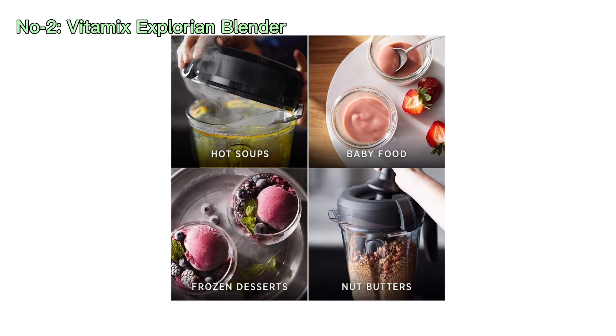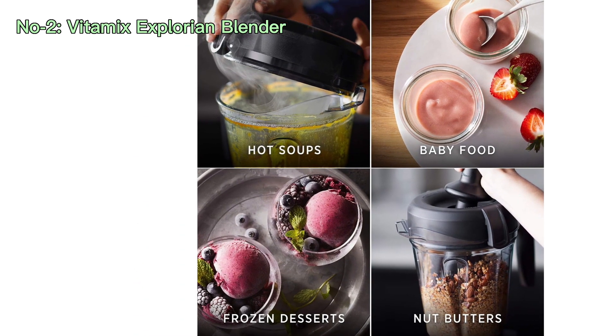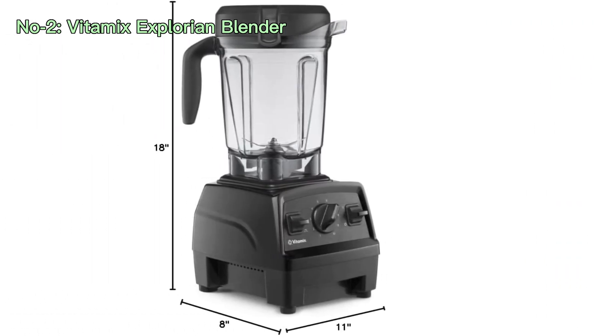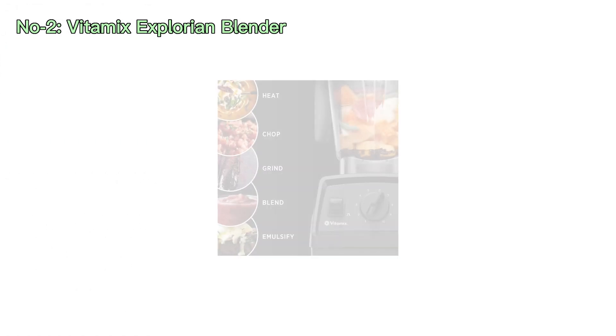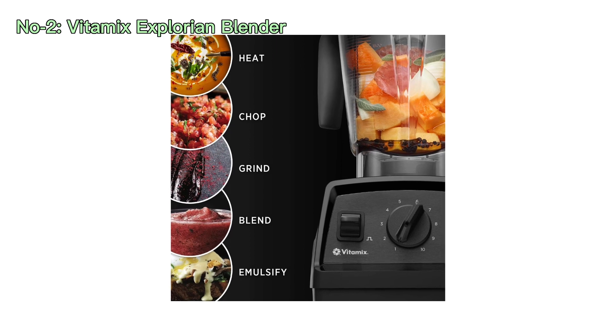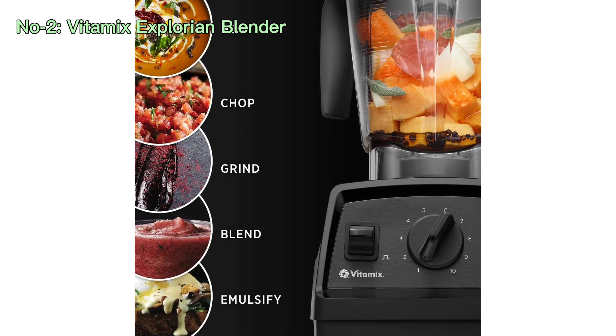Whether you're making smoothies, soups, sauces, or other culinary creations, this blender can handle it all. The low-profile design also makes it easy to store under cabinets when not in use. The renewed premium model offers excellent value for those looking to enjoy the quality and durability of a Vitamix blender at a more budget-friendly price point.